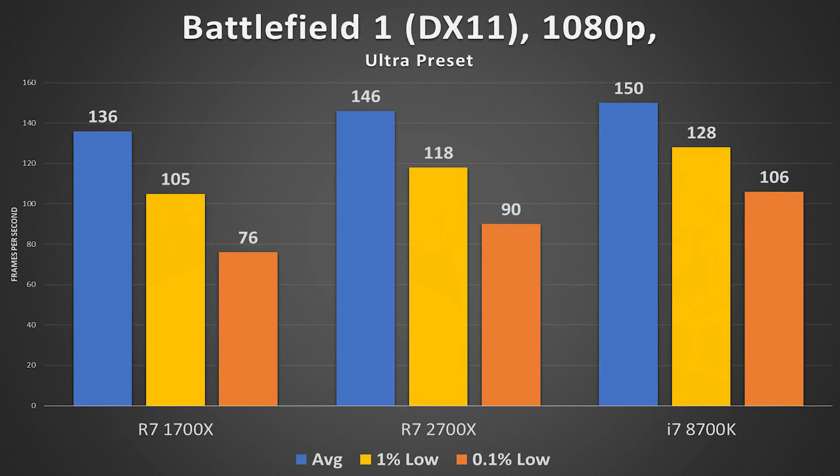Battlefield 1 is a game where we'd expect extra cores to help, and it certainly plays out that way. The 2700X is only four frames shy of the 8700K on average, falling slightly further behind at lower tiers — a 10 FPS delta at 1% and 16 at 0.1%. Still, noticeable gains over the 1700X: eight cores and 16 threads clocked only 200 MHz higher than baseline can make a meaningful difference on top of added architectural benefits.